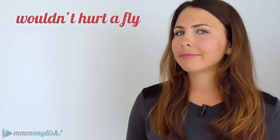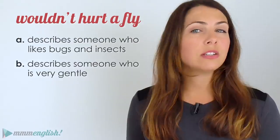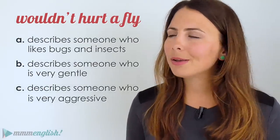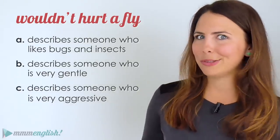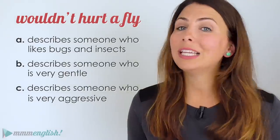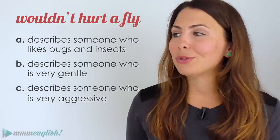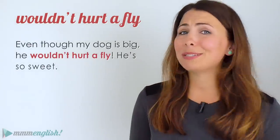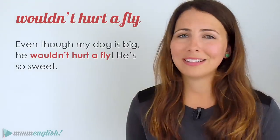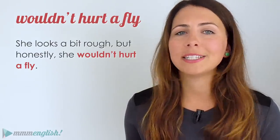Next: 'wouldn't hurt a fly.' Does this describe someone who really likes bugs and insects, someone who's very gentle, or someone who's really aggressive? Remember, we're not talking about someone who literally loves bugs. This idiom is great to use when you describe someone who's very gentle and kind — it's the total opposite of aggressive. For example: 'Even though my dog is big, he wouldn't hurt a fly' or 'She looks a bit rough, but honestly she wouldn't hurt a fly — she's one of the kindest people I know.' So far so good!